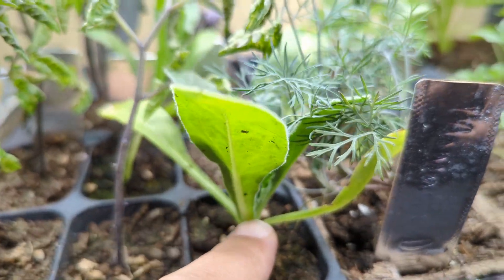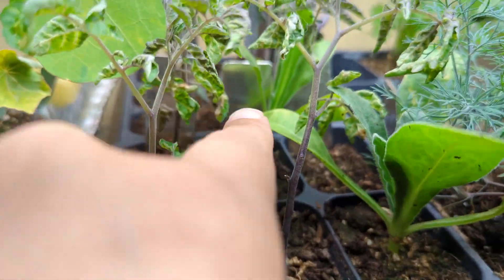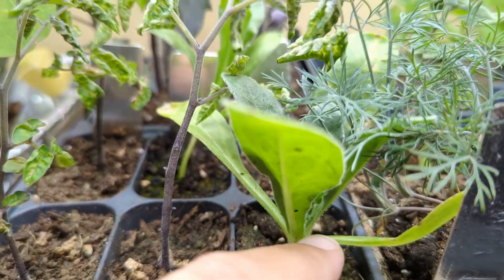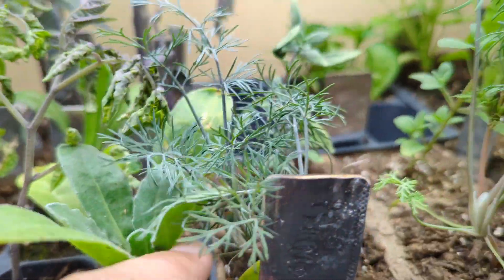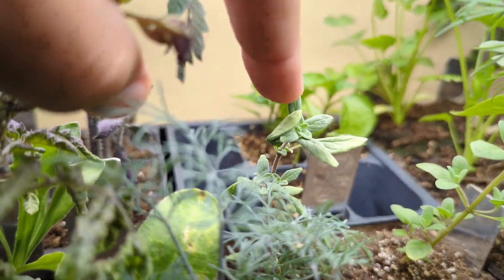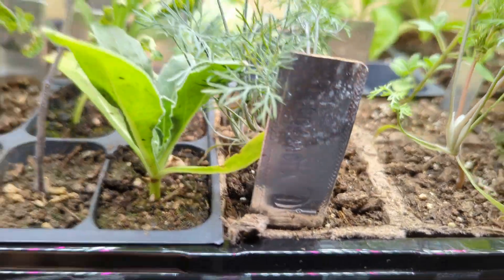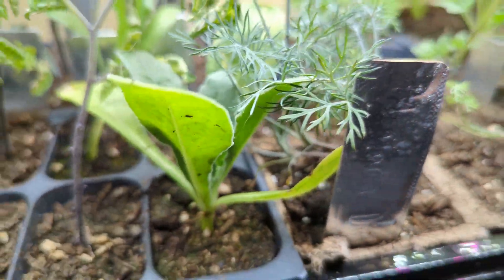I've got some calendula here — this one's looking a little bit anemic, this one seems decent. Our marjoram back here seems to be okay. Hopefully it will transplant alright, especially being in the cardboard pots.